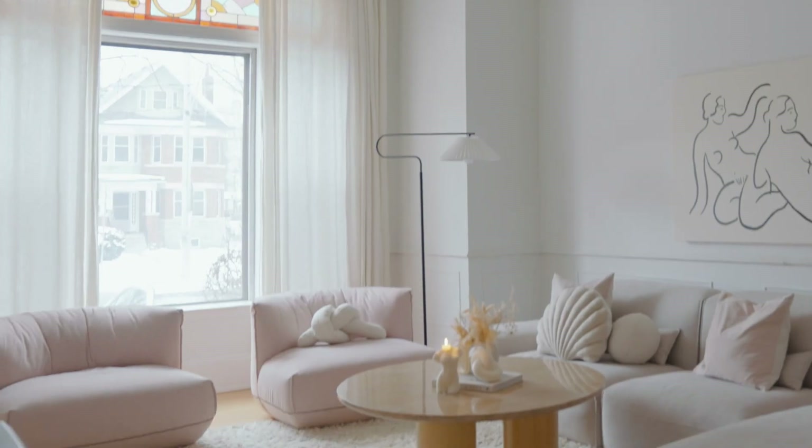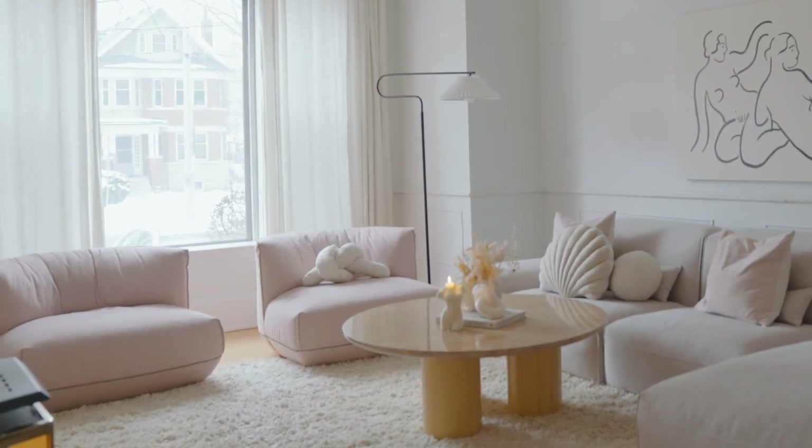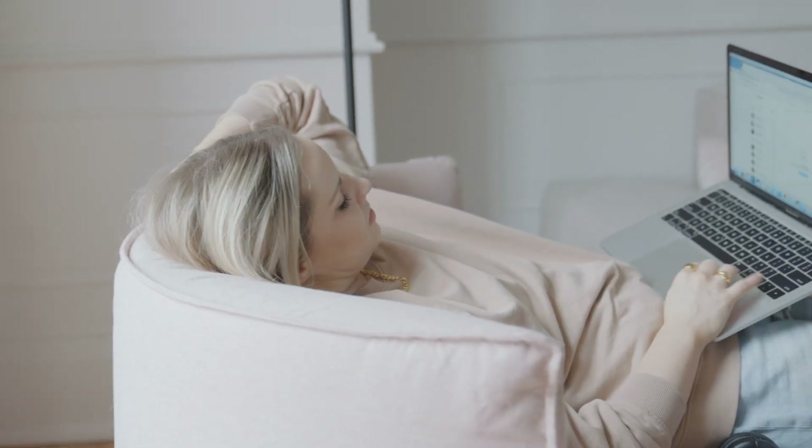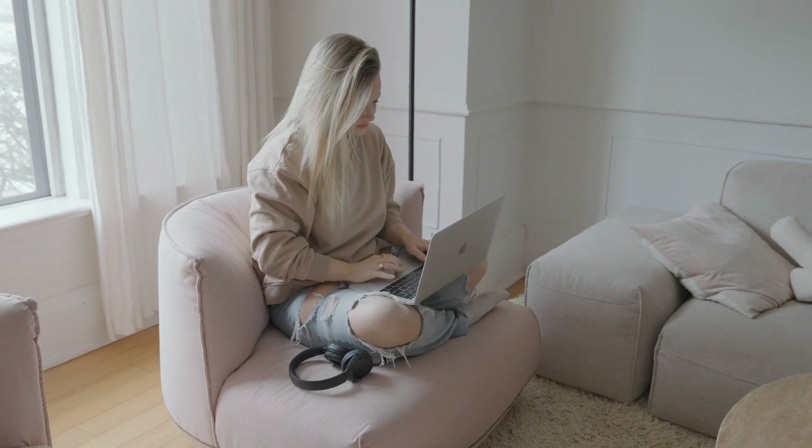I love how low the sofa is — there are no legs, so it sits directly on the floor, which gives it a really cool 1970s vibe. I also went with two pink accent chairs. When I originally made the decision to go with these chairs, it was purely aesthetic, but I was so thrilled to find out they're actually super comfortable. When I do have friends over, there's lots of room for everyone to lounge and hang out.